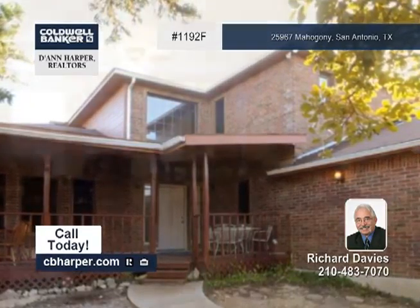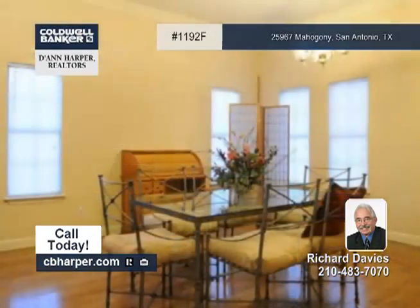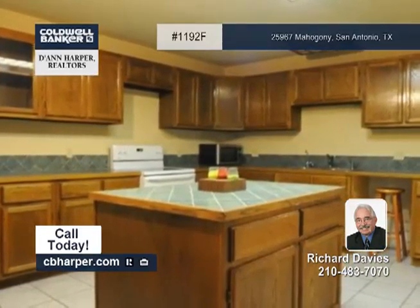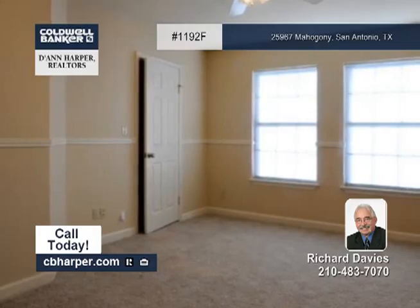Richard invites you to come and see this four bedroom, three and a half bath home that offers over 3,100 square feet of living space and sits on a one plus acre lot. You can enjoy the great privacy, separate living and dining areas, an eat-in kitchen, and high ceilings.